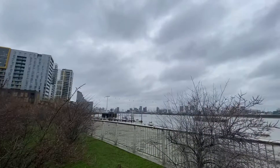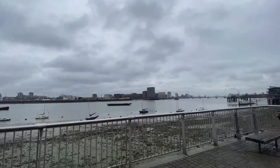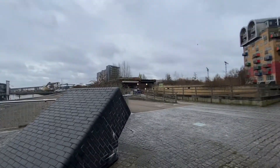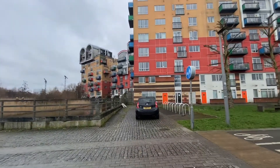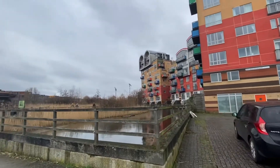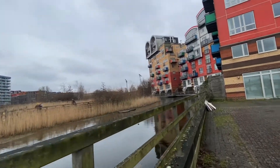Here we have the external of the property. Just outside, we are right by the Thames River, which is really lovely — some really great views of the city as well. As we go around 360 you can just take in the views and the nice little features here.